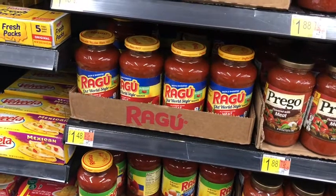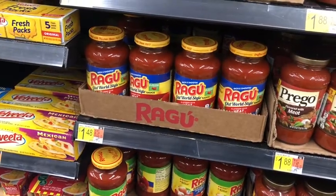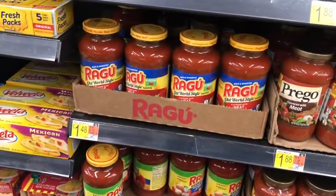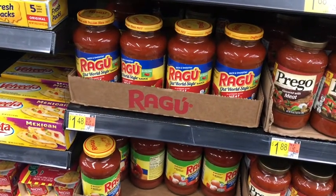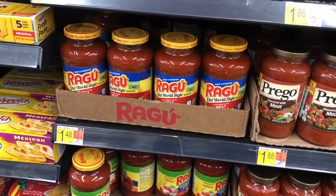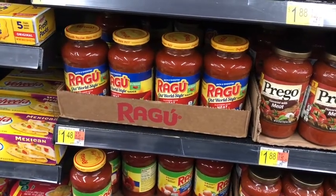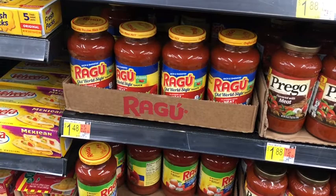Next I'm picking up three Ragu pasta sauces at $1.48 each — $4.44 total. I'll use two 50-cent printables from Coupons.com, and submit to the Coupons.com app for another 50 cents back, bringing my cost to $2.94. Then I'll submit to Ibotta getting 75 cents back for each ($2.25 total), and to Swagbucks getting 300 Swagbucks equivalent to three dollars — making it free and a $2.31 money maker for all three.